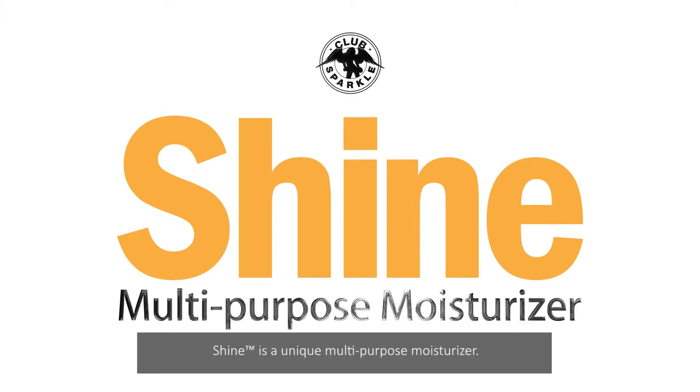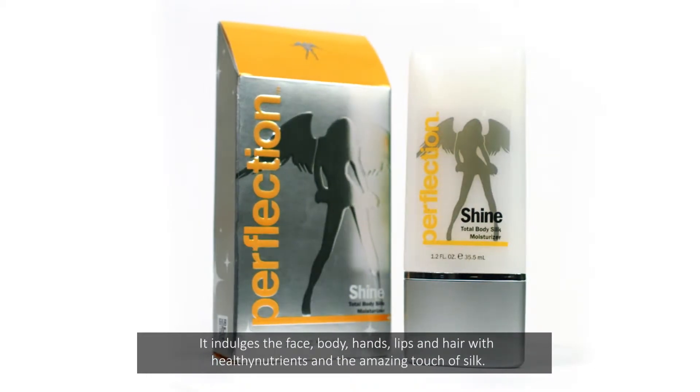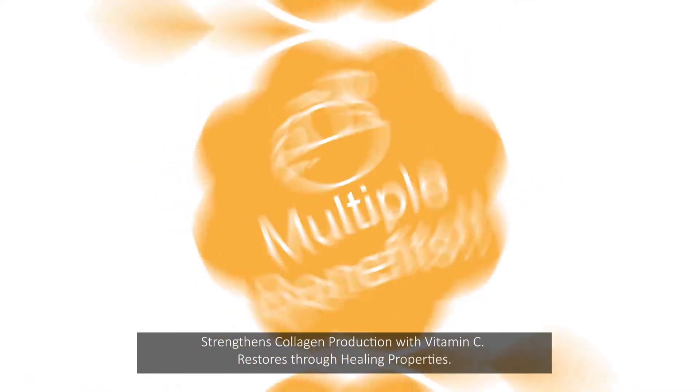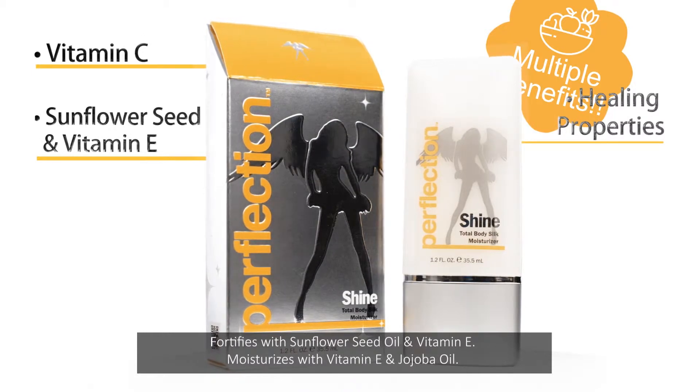Shine is a unique multi-purpose moisturizer. It infuses the face, body, hands, lips, and hair with healthy nutrients and the amazing touch of silk. It also strengthens collagen production with vitamin C, restores through healing properties, and fortifies with sunflower seed oil.